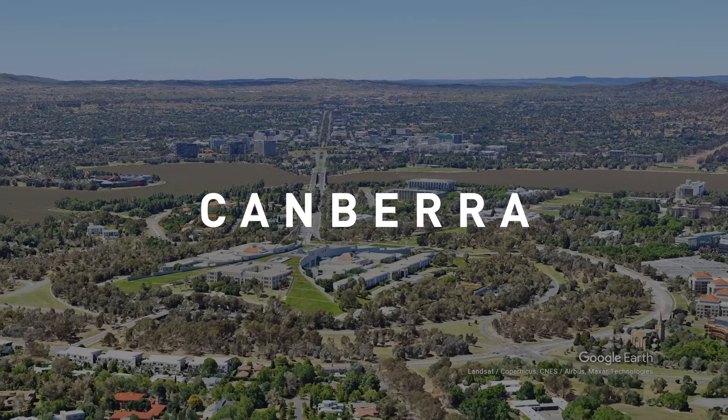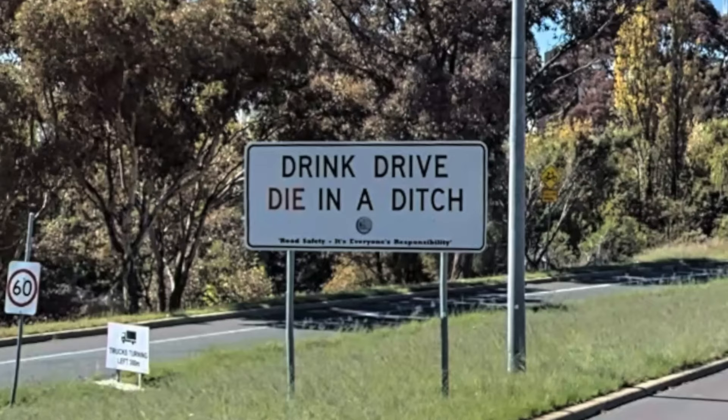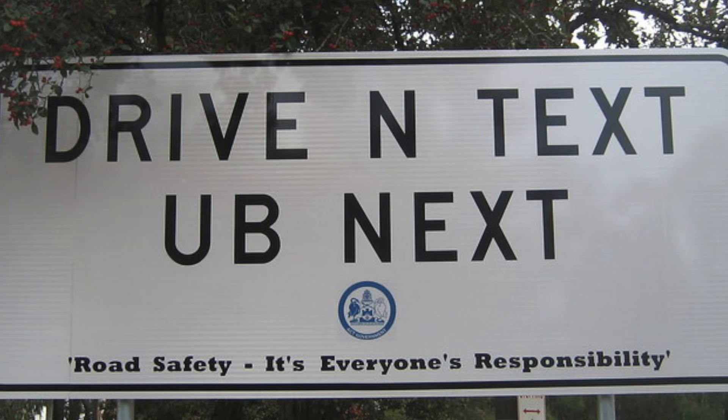Welcome to Canberra, known for their regressive road signs. Drink, drive, die in a ditch. Alcohol plus speed, dead ahead. Drive and text, you be next.